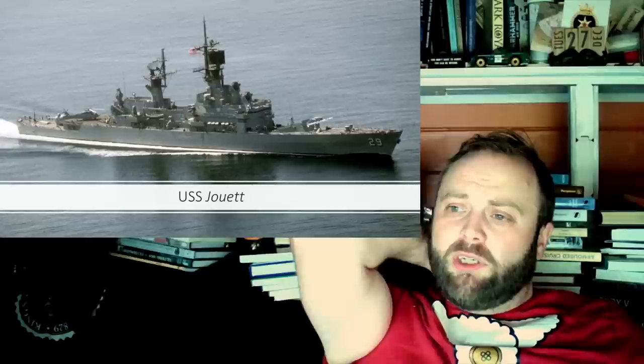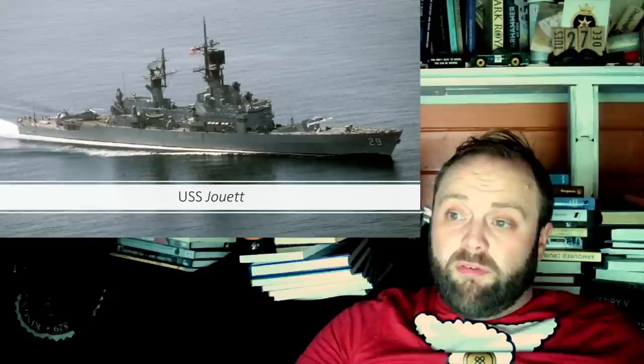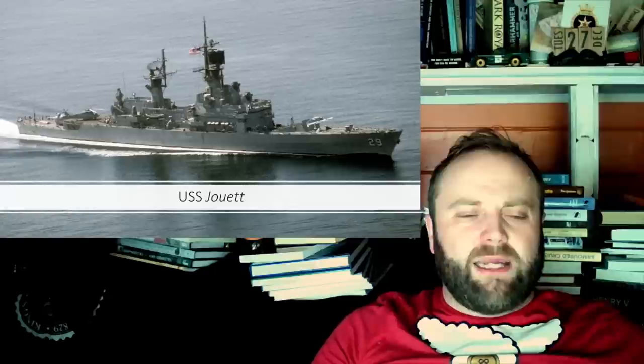The Jouet was named after Rear Admiral James Edward Jouet, an officer in the United States Navy during the Mexican-American War and the American Civil War, which fits well with the Wainwright family theme. She spent most of her life in the Pacific Fleet and was eventually sunk as a target ship in Exercise Valiant Shield — a good name for an exercise. You'd want that on a badge: 'I took part in Exercise Valiant Shield. I was valiant and a shield.'